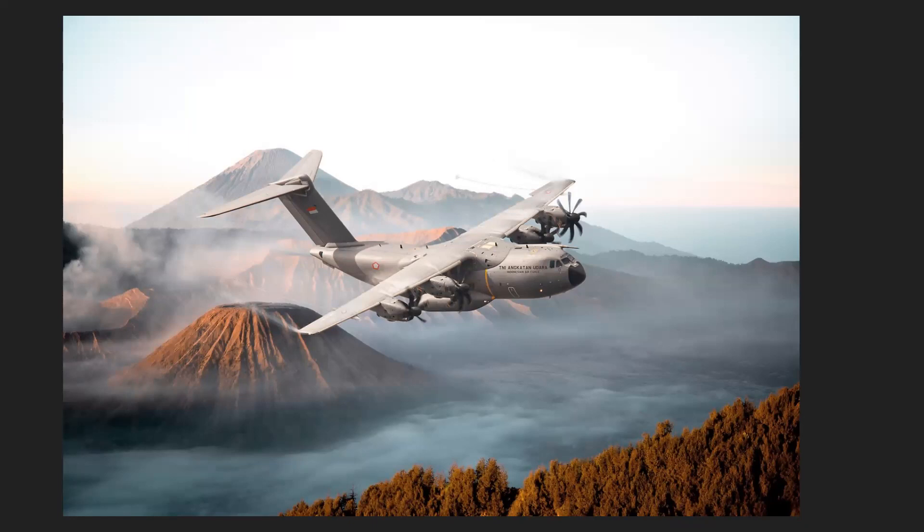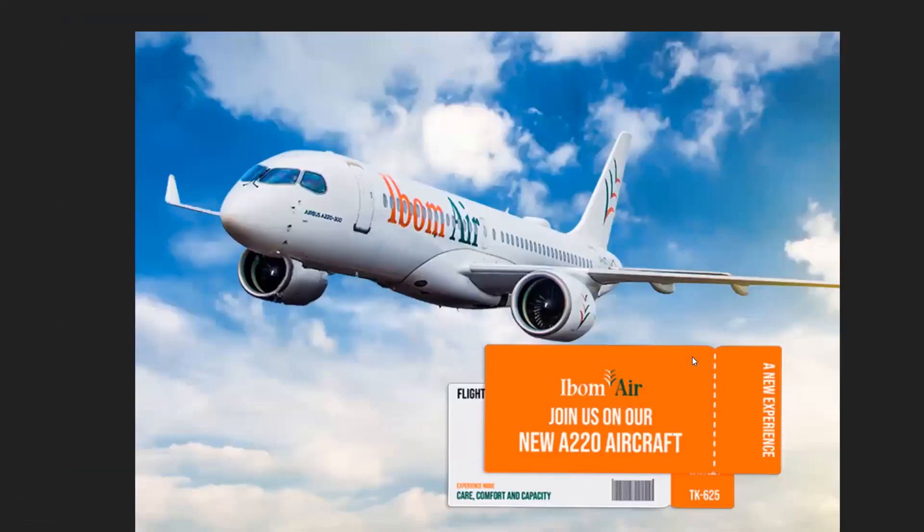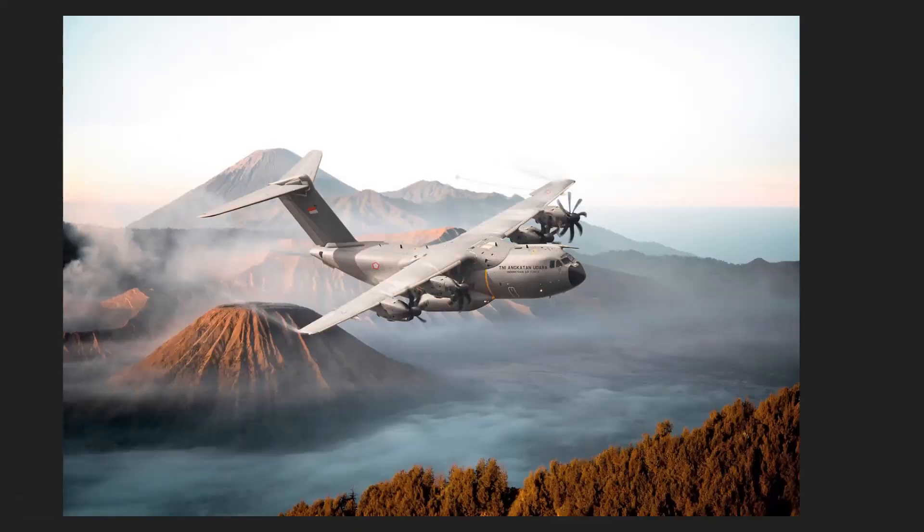Next up, the Indonesian Ministry of Defense have ordered two Airbus A400Ms from Airbus. You may recognize the A400M from Tom Cruise's film where he was hanging off one — quite a brilliant stunt. We've also got a beautiful Indonesian background in the image.